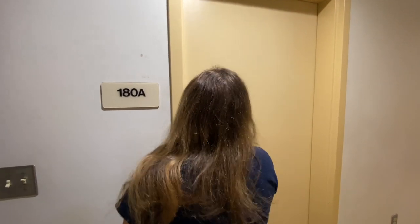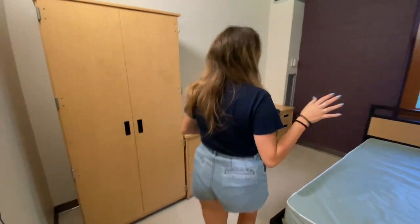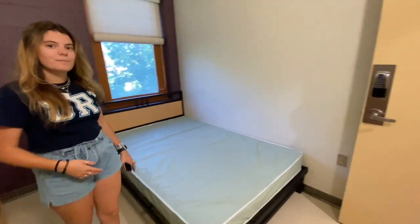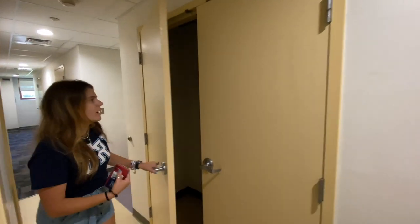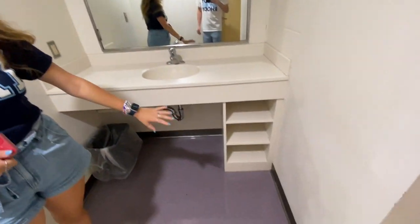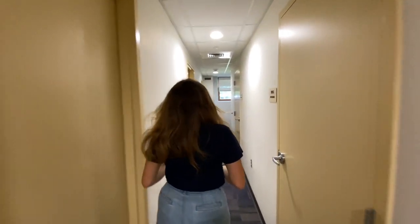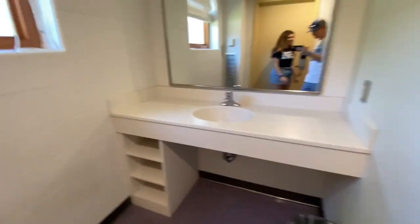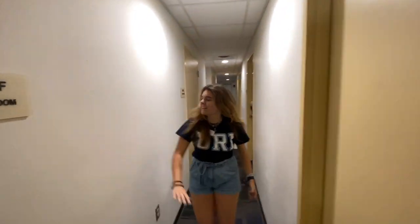I'll show you the first room — every single room looks the same. Inside does not come with LED lights, but we do have a wardrobe, dresser, desk, and bed. There's also a closet for anything you'd like. It's pretty spacious. Inside, we have two vanities with under-the-sink storage. The other vanity is over here. There are also two restrooms — one here and one here. Very spacious.